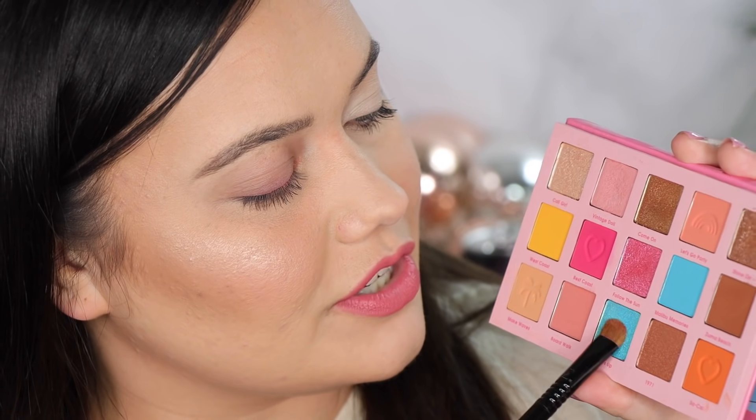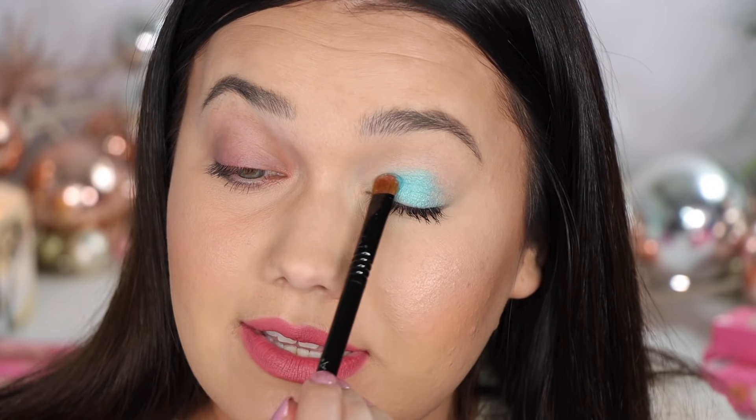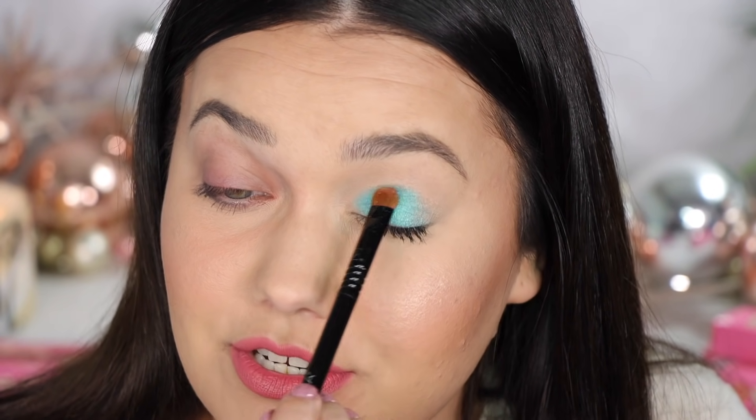Next up we have the shade Surf's Up — this gorgeous, gorgeous teal aqua marine amazingness. I'm going to do Surf's Up on this side because I'm just slightly worried about staining, and we only have two shadows left. I will say my eyes have had a great recovery time since I took a little time off of YouTube between live swatches — my lids have never felt better.